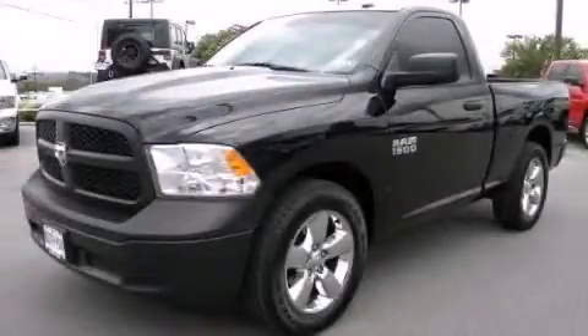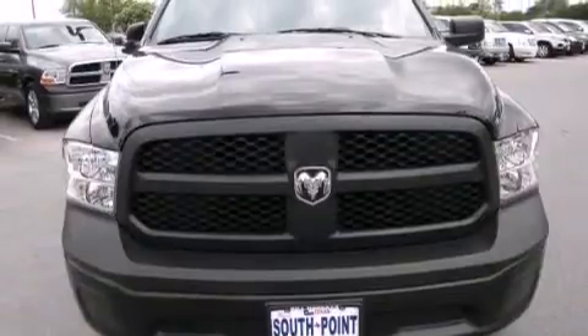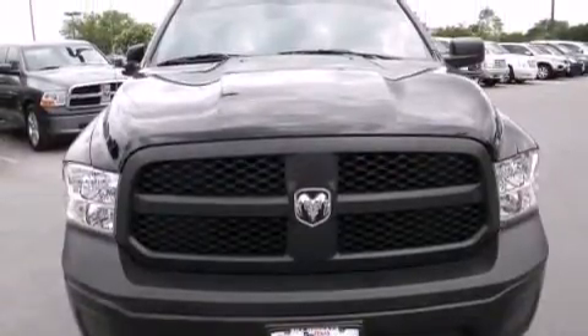This is a 2013 Ram 1500. It has a 4.7 liter 8 cylinder engine and an automatic transmission.